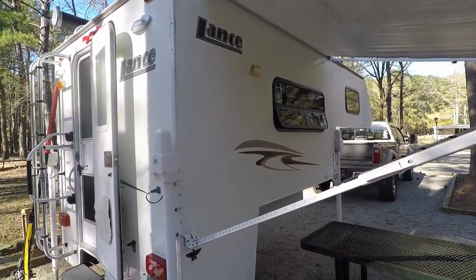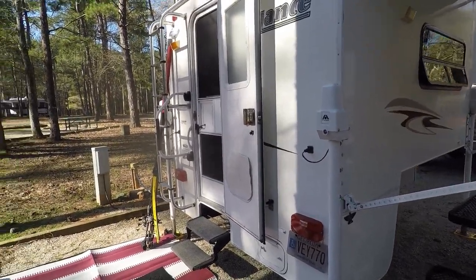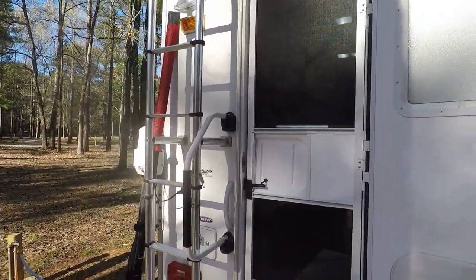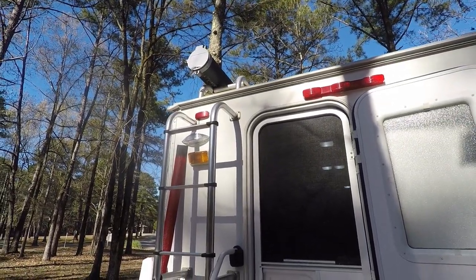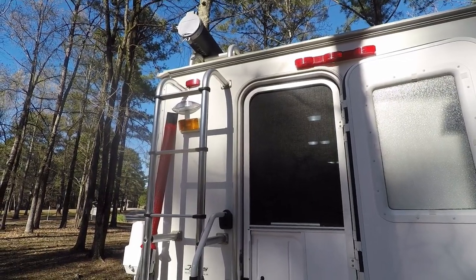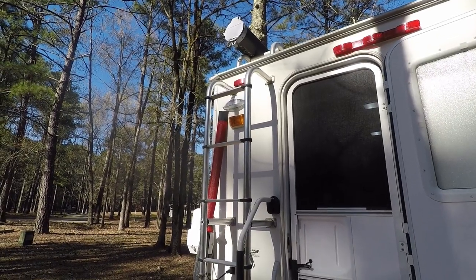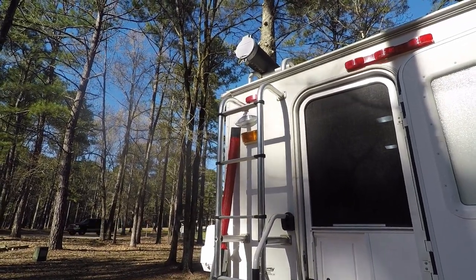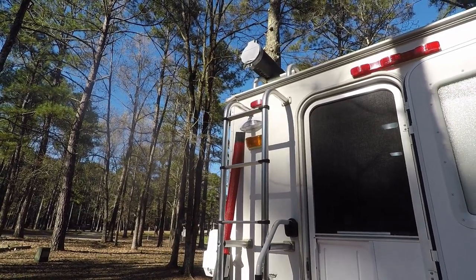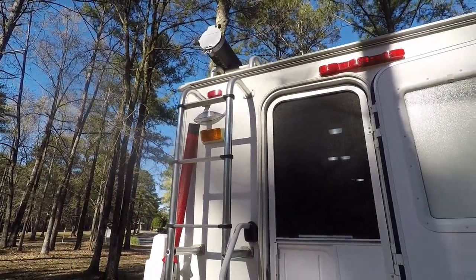The right side has a couple of windows you can open for ventilation inside the camper. This is the entrance — it's got stairs that go up to the roof, an air conditioner on top, and you can see my rod tube right there where I carry all my extra rods. As a co-angler, sometimes after talking to your boater about the plan of attack, you need to retie and change setups, so I keep extra rods up there for that situation.